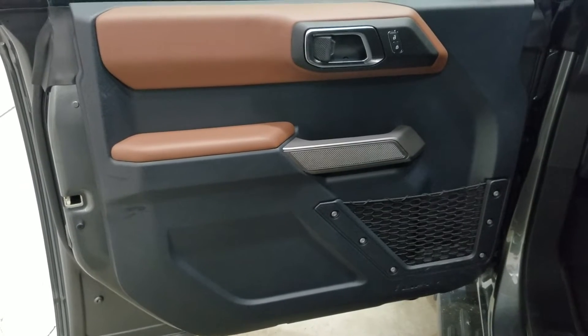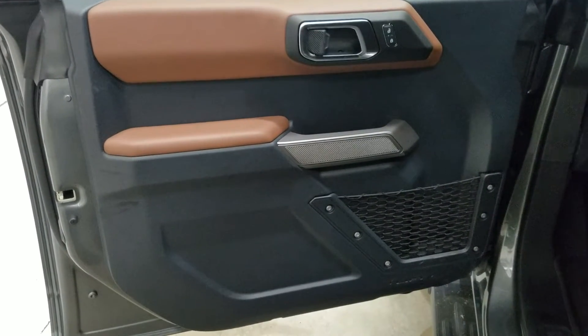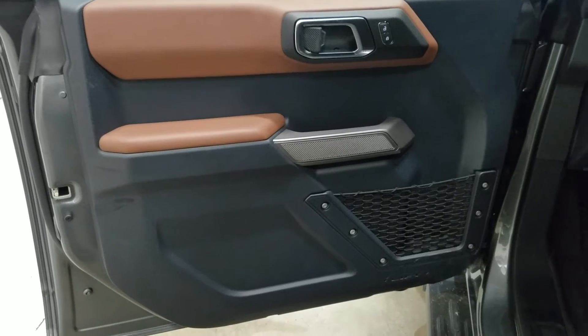At the interior we have loads of driver friendly features, including power locks, power windows, power adjustable mirrors, and door storage.